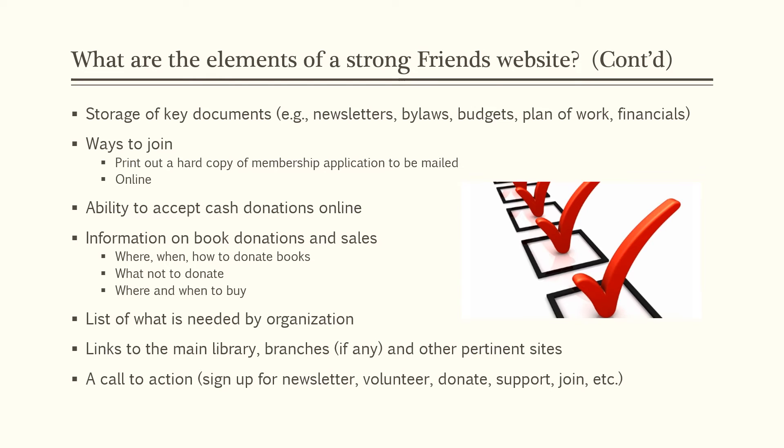Include information on your book donations and sales — if you do book sales, tell the public how they can donate books, when and where to buy. A list of what is needed by the organization: if you're running special projects, such as Christmas stockings for children at an underprivileged housing group and you need candy or small items, that's where you would list it. Links to the main library, branches, and other pertinent sites. And then a call to action: click here to sign up for the newsletter, click here to volunteer, click here to donate, click here to join — really give them the ability to take action.